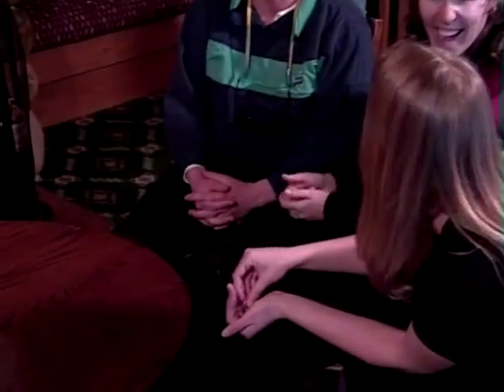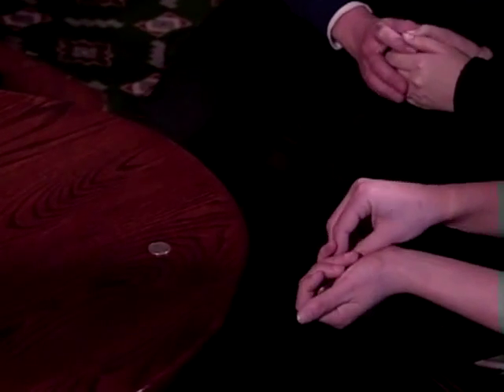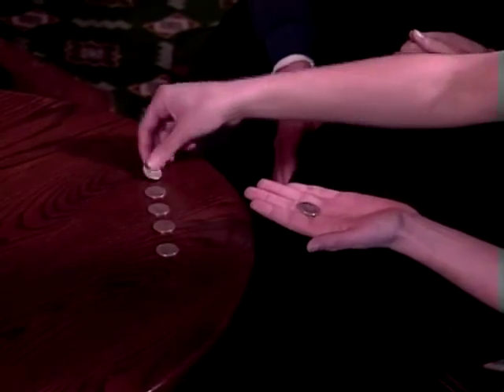Would you do me a favor and count these coins one at a time onto the table? Six coins, which I'll place into two rows of three.